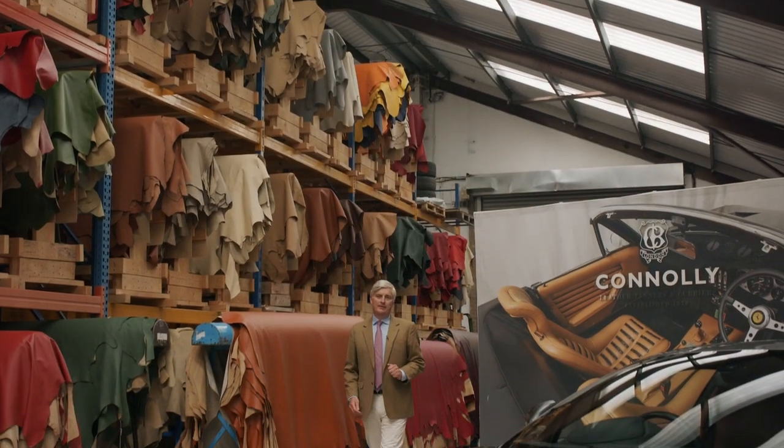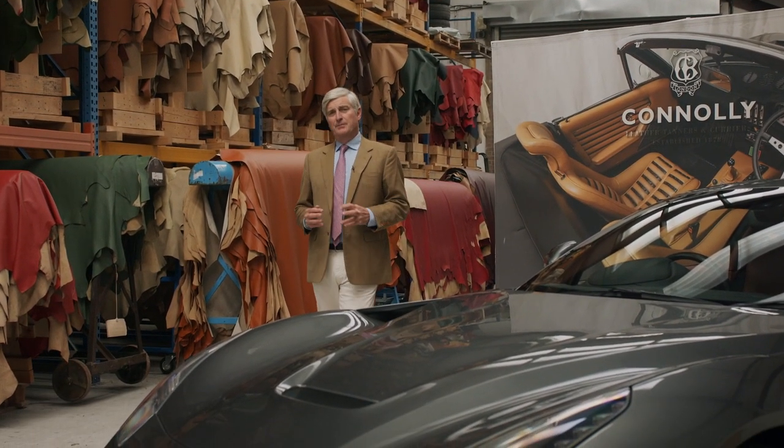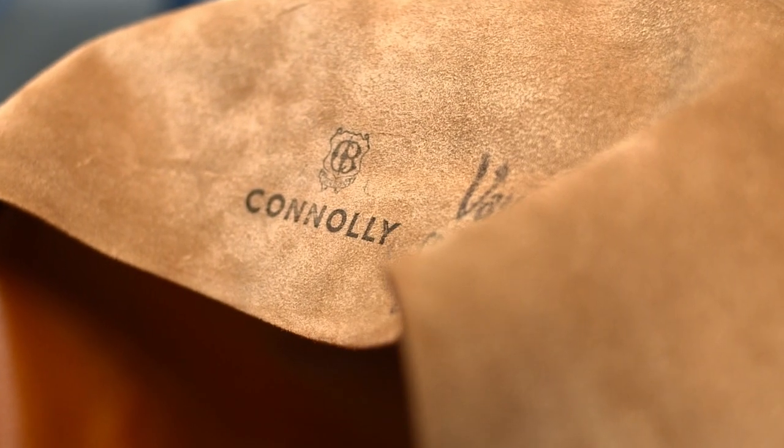Welcome to the home of Connolly Leather. My name is Jonathan Connolly. Connolly has been manufacturing beautiful, natural leather for the motor industry since the early 1900s.